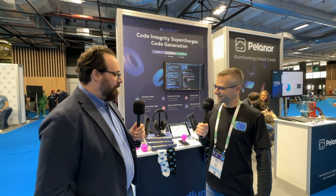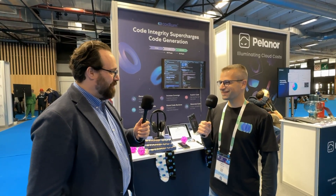Hey there, Max Mortillo from Tech Unplugged here at KubeCon Paris 2024. I'm here with Deddy Credo from Codium AI. Can you introduce yourself?